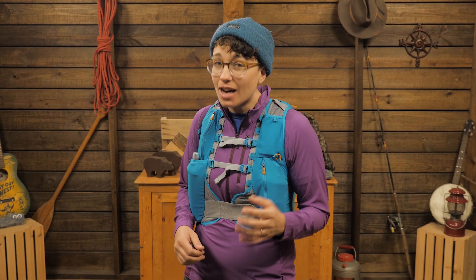I'm wearing the Montane Women's Vwhilst 14. It's a large capacity running vest that is packed with features to keep you hydrated and fueled all day. This is for long distance trail runners who need a lot of storage.